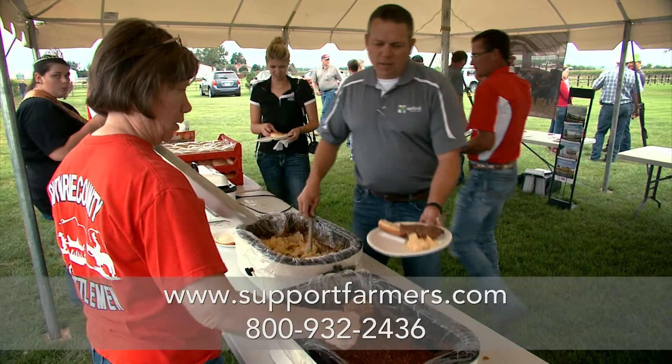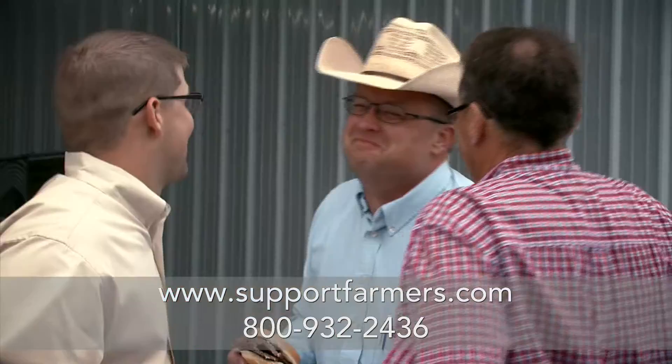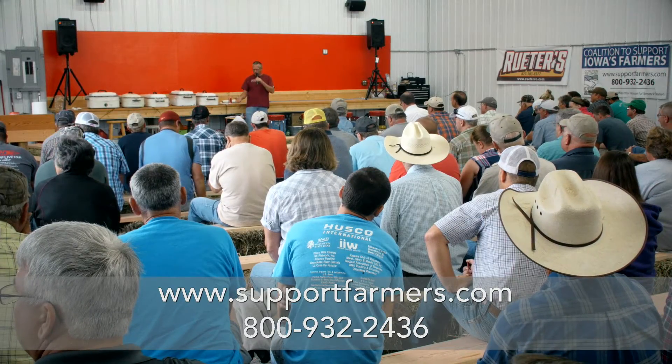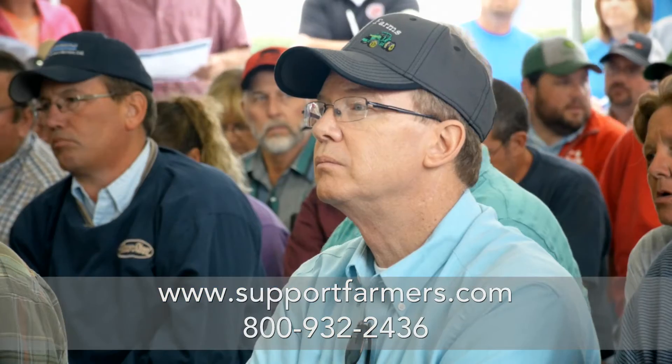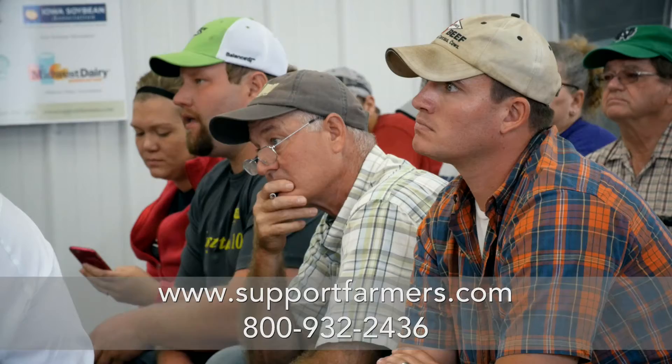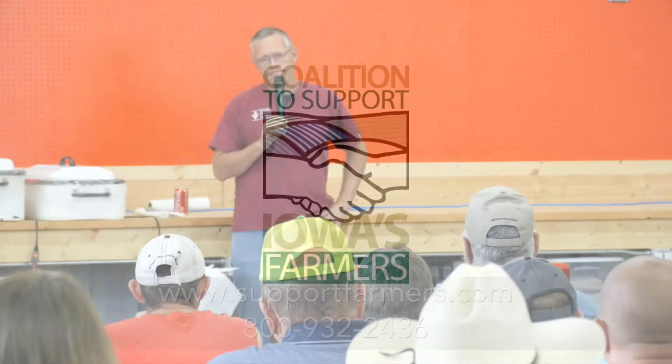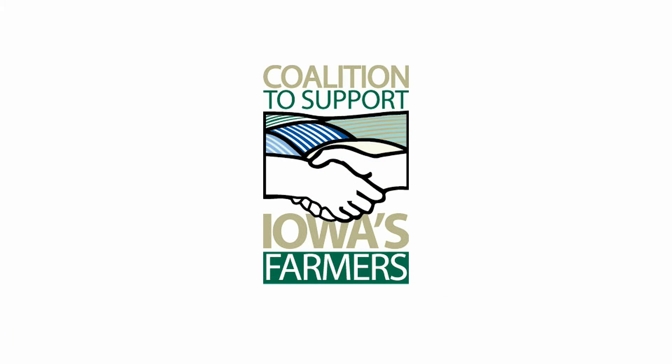This has been a really great day — a good crowd, lots of good questions. A lot of people here that I know or have met before that raise beef cows traditionally and are very interested in what this system has to offer for them.